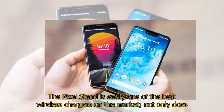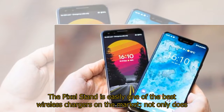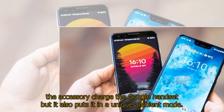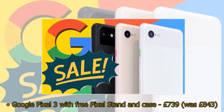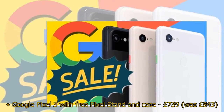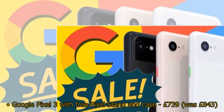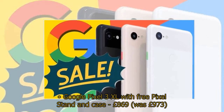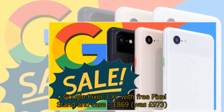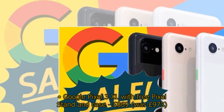The Pixel Stand is easily one of the best wireless chargers on the market — not only does the accessory charge the Google handset, but it also puts it in a unique ambient mode. Google Pixel 3 with free Pixel Stand and case: £739, was £843. Google Pixel 3 XL with free Pixel Stand and case: £869, was £973.